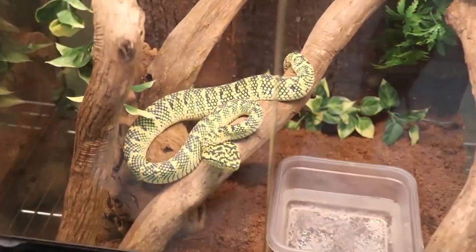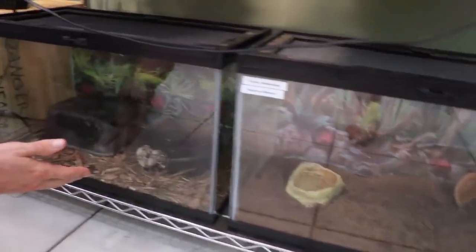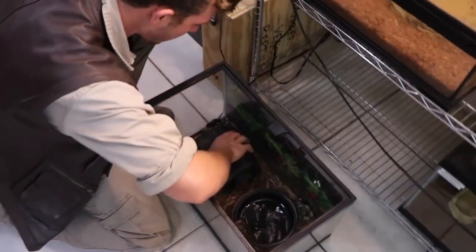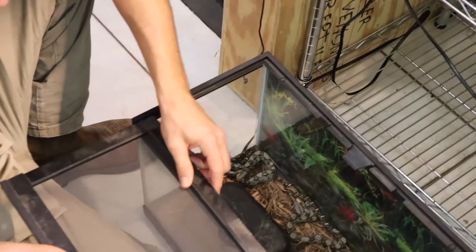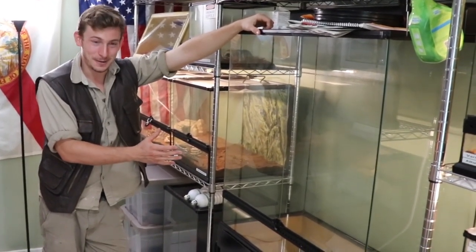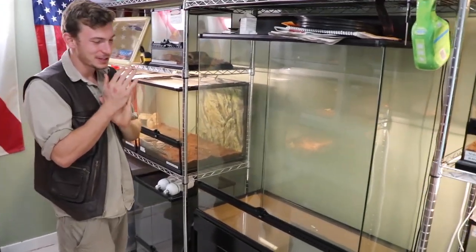Down here Will has his pygmy rattlesnake — I don't know where he's hiding, must be under the debris. But look right here — the baby boas! Look how beautiful they are. Since their last meal they've grown a little bit bigger. Beautiful baby boas — we're going to have to feed them today. And then this big exotera — Will had a great idea to make an arboreal setup since it's tall, lots of leaves, make it like a forest. Green mamba — you guys will see soon, we'll see what happens.